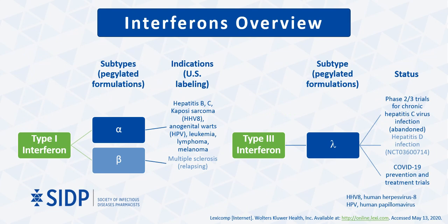This slide provides an overview of the clinically relevant interferon types and subtypes. Clinical familiarity with interferons for viral infection treatment comes from experience using type 1 interferons for chronic hepatitis C treatment. Type 1 interferons are divided into interferon alpha, interferon beta, and several others. These subtypes differ in genetic and protein structures. In the United States, interferon alpha formulations are approved for several malignancies and viral infections including hepatitis B and C, whereas interferon beta formulations are approved for relapsing multiple sclerosis.